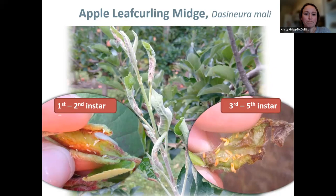The adults themselves are small midges — very tiny little flies. The obvious thing about them is the beaded antennae, which is very common, and very long legs. A really common thing for being able to identify them on sticky traps is that they have this red hemolymph — a little tiny bead of red that is below them. That's really common for leaf curling midge and is a good way to differentiate between some of those other midges and flies that may be caught.